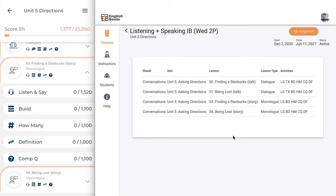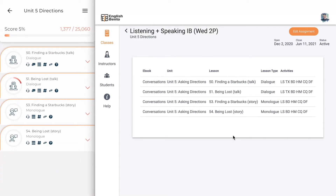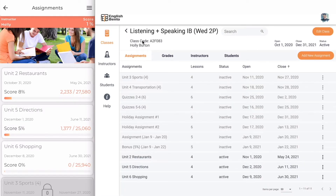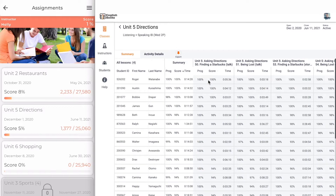Let's look at this — this is a monologue. The students practice it sentence by sentence. Once the student goes through all of the lessons they will get a score for that lesson and it is displayed in the assignments menu. Let's go back to the dashboard. If we look at directions and go inside, I can see the list of students and all of their progress.